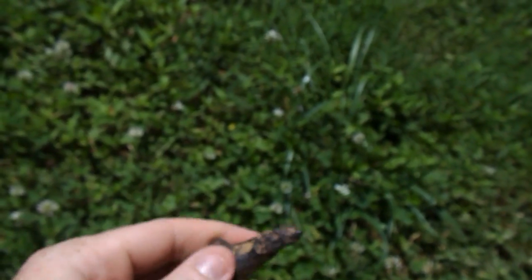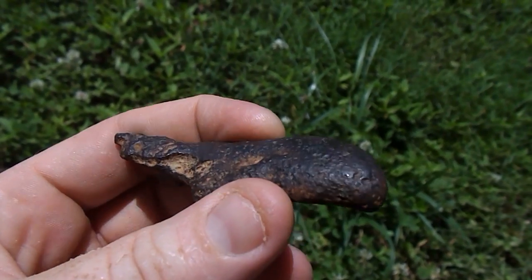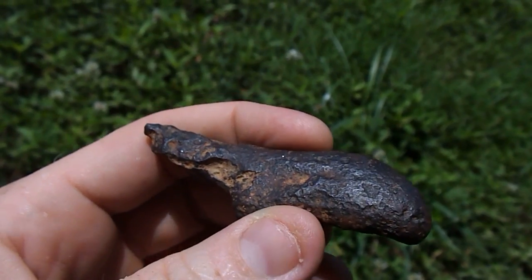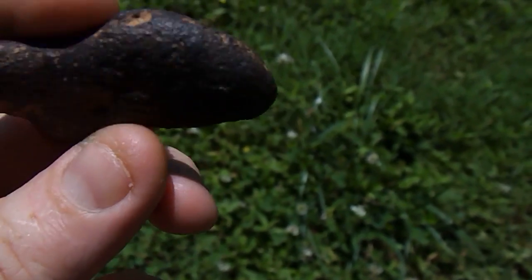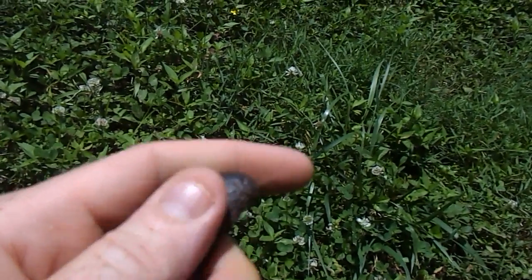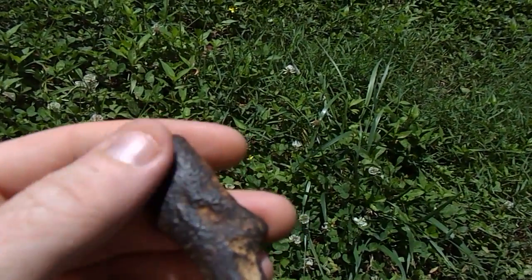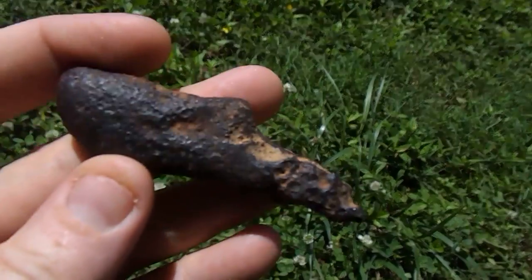I matched it up with other pictures online of rocks that weren't meteorites and it just didn't match those. It was rusted when I picked it up — just faintly, surface rust. I was just walking along, looked down, and saw it.